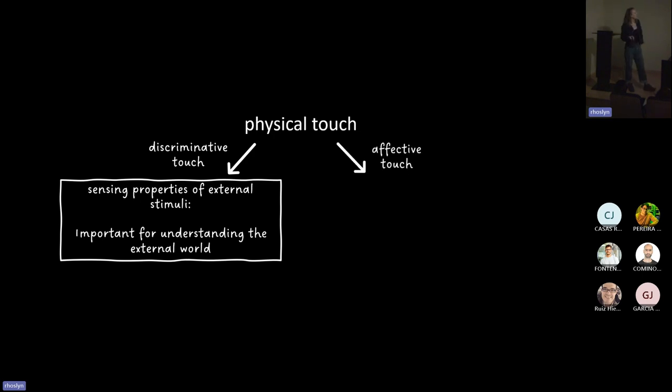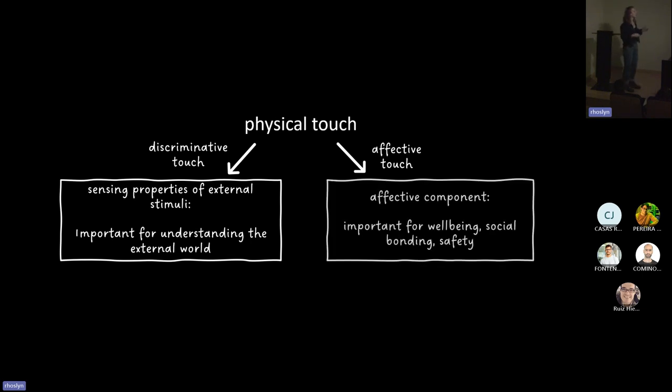On the other hand, we have affective touch — sometimes called emotional touch, though 'affective' is broader. The affective component is important for well-being, social bonding, and safety. Things like pain fall under this category: pain is a safety mechanism — when you pick up a hot object, you let go to avoid harm. It's about your response to physical touch, not the object itself. Other examples include social bonding and interpersonal touch: a hug from a friend makes you feel safe, but context matters — a hug from someone else might feel differently.